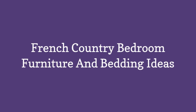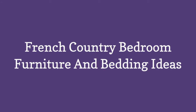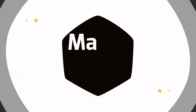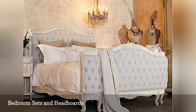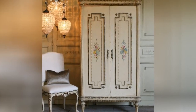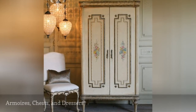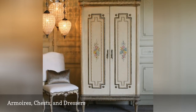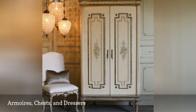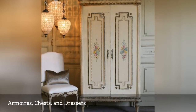French Country Bedroom Furniture and Bedding Ideas. Vintage wardrobes and armoires are another great addition to your French country bedroom, such as this wardrobe from the Bella Cottage. Besides purchasing vintage wardrobes or dressers, you can also apply a decorative paint technique called crackling to pieces of furniture to create your own vintage-inspired pieces.